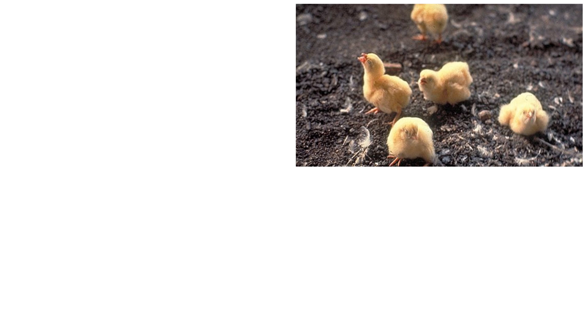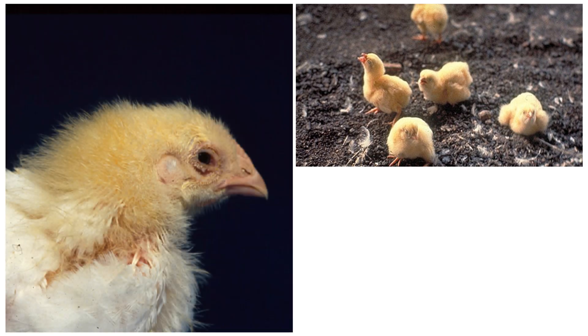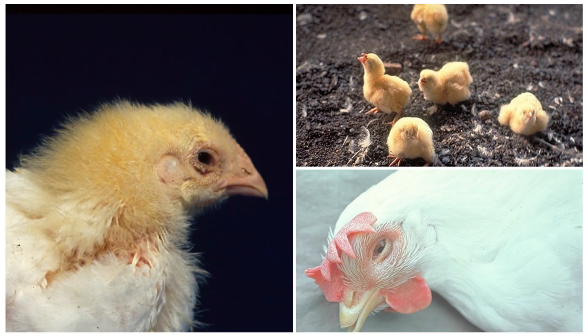Your birds look and act sick. They are coughing and gasping and they have watery eyes. They have swollen sinuses. You see a drop in egg production. What's wrong with them? Is it serious? What should you do? Just like in people, respiratory symptoms in poultry have many potential causes, some more serious than others.